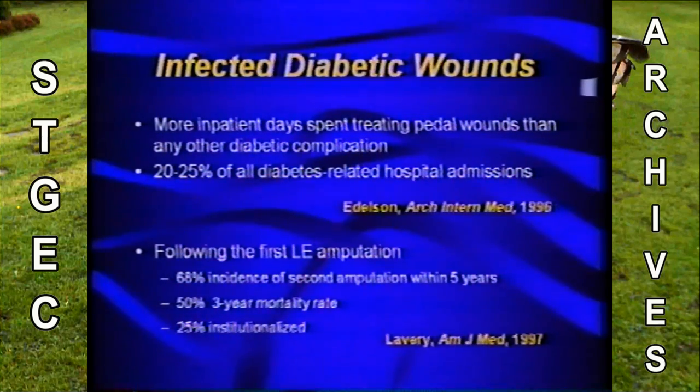Infected diabetic wounds play a significant role in terms of cost and time. More inpatient days are spent treating pedal wounds than any other diabetic complication, accounting for approximately 25% of all diabetes-related hospital admissions according to Edelson in 1996. Lavery found that following the first lower extremity amputation, there's a 68% incidence of a second amputation within five years, a 50% three-year mortality rate, and 25% of patients become institutionalized.